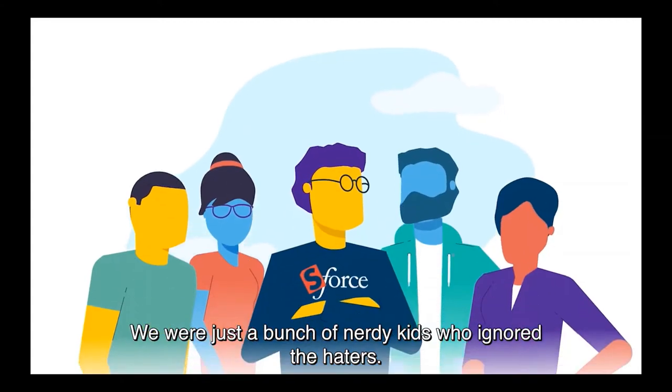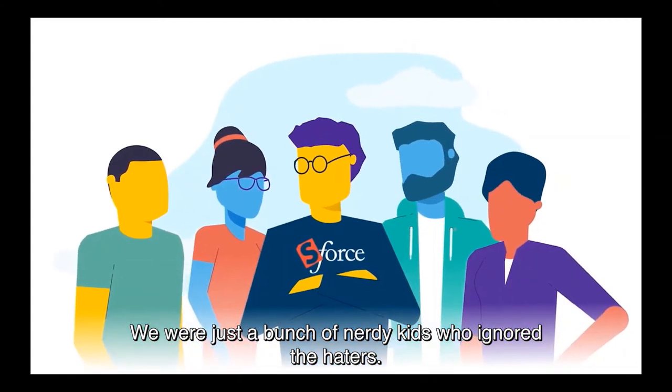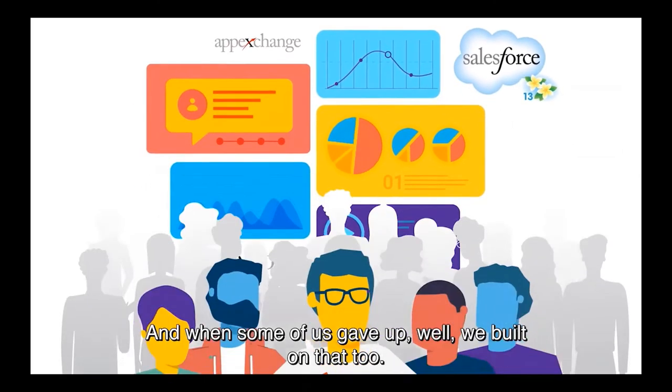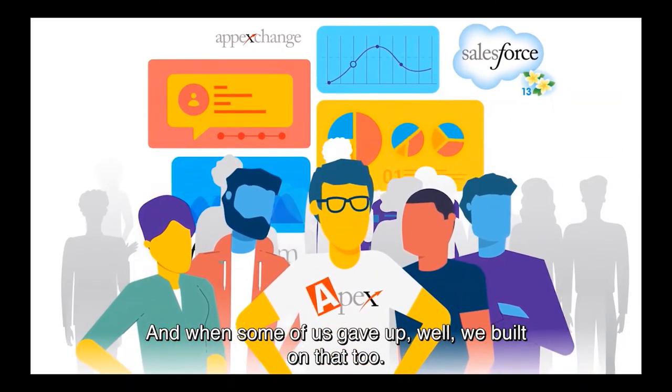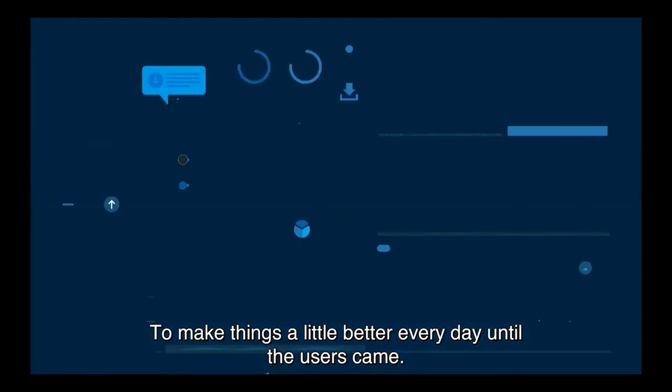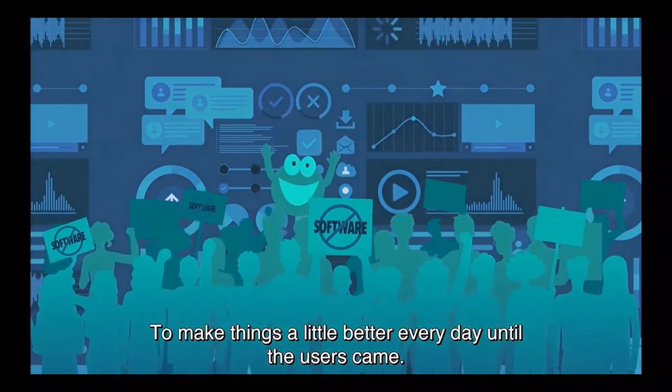We were just a bunch of nerdy kids who ignored the haters. We took their ridicule and we built on them. And when some of us gave up, we built on that too. Built resilience. Built on a mission to make things a little better every day until the users came.